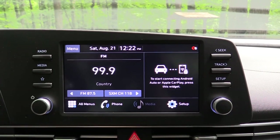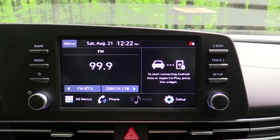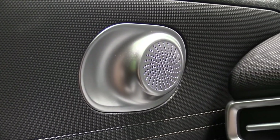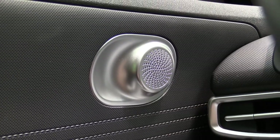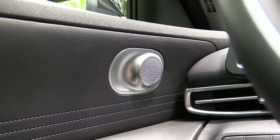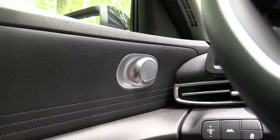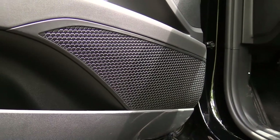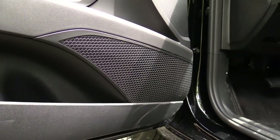When it comes to the sound systems, the SE and SEL get six speakers while the Limited gets an optional eight-speaker Bose sound system, also optional on the SEL. We have the six-speaker system today. Testing it out with some music — I have to say I'm not impressed with that sound system. I've heard better. It'll get the job done but it is a basic sound system. The Bose on the Limited should be considerably better.